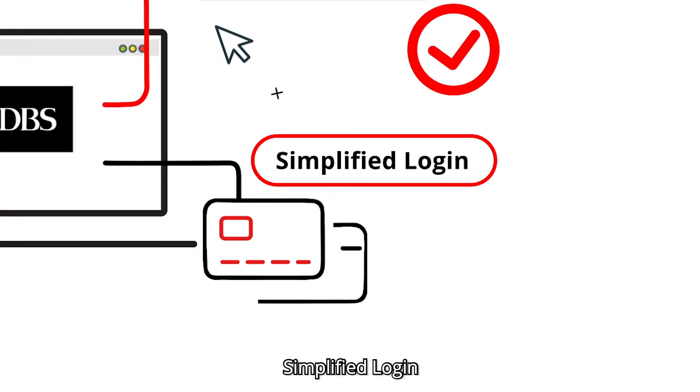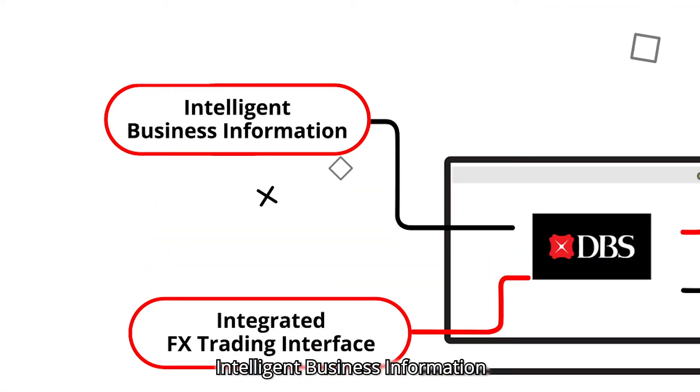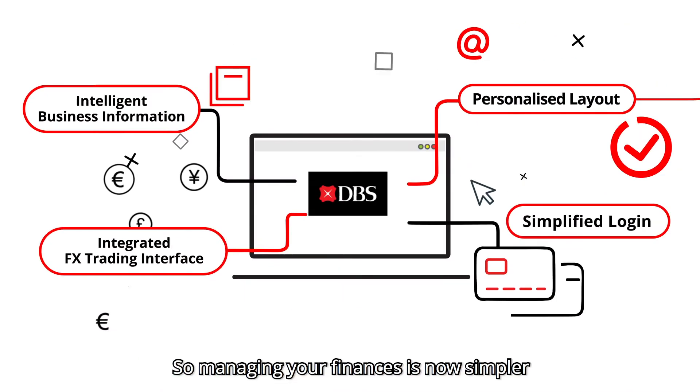The four major improvements are: simplified login, personalized layout, integrated FX trading interface, and intelligent business information. So managing your finances is now simpler and more convenient.